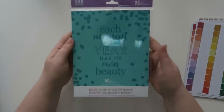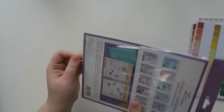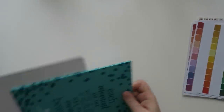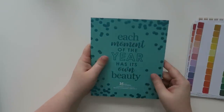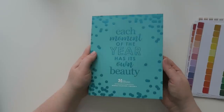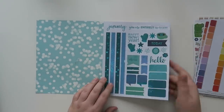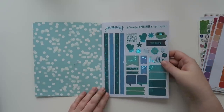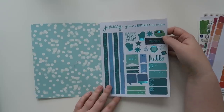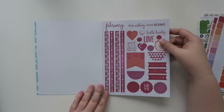I'm so pumped about this — it's the designer sticker book, the monthly collection edition four. I decided to get a couple of these for some planner friends in my life, plus some extras for holiday shopping. It's a beautiful teal color and it says 'each moment of the year has its own beauty.' Let me open this up. January has all these beautiful blues and greens — love this little cup, maybe hot chocolate. All these are so pretty, and then February — oh this is so pretty this year.